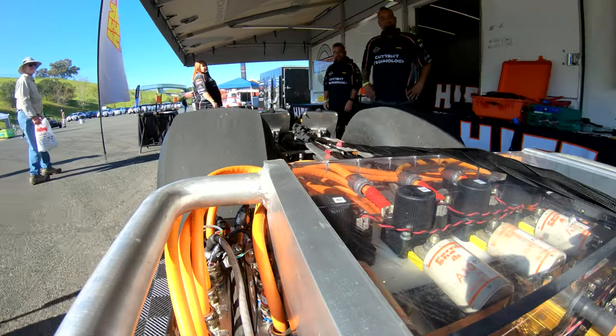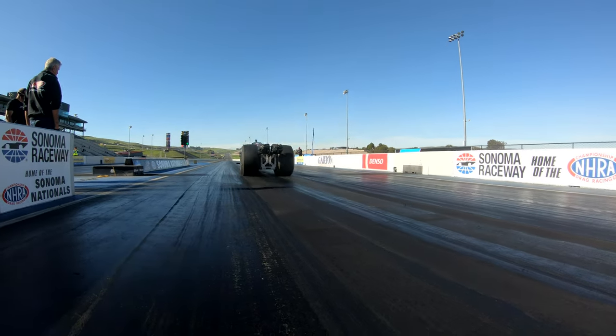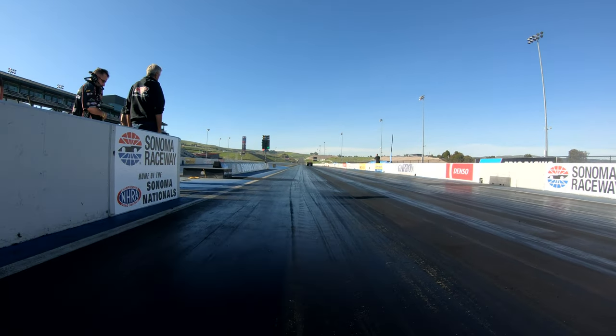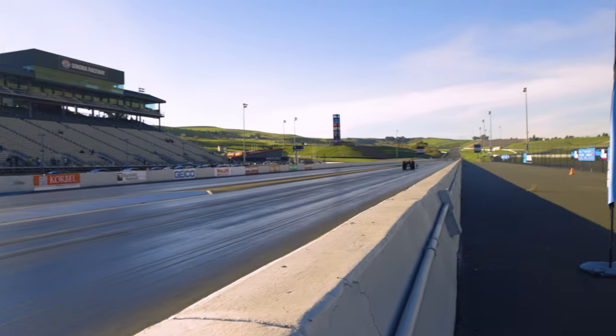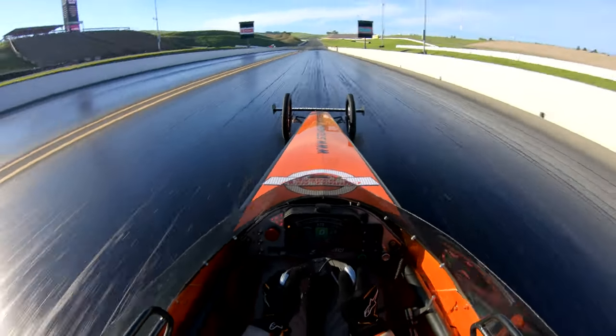When we run this car with a clutch, our 60-foot times come down, but often we've lost a couple miles an hour because of the added weight and parasitic drag. But we're working through those issues now. Our next goal: first into the sixes. And that's where we're headed now. Thank you.